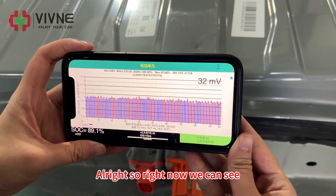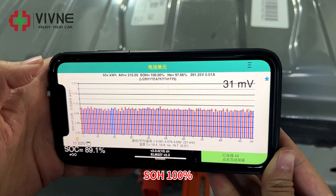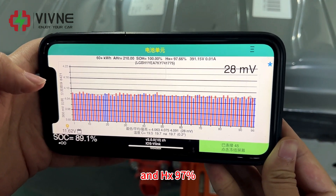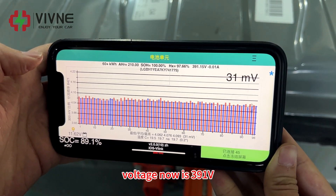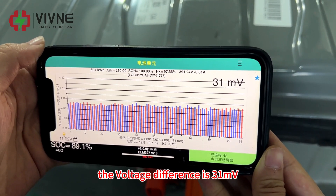Right now we can see: AHr is 210, SOH is 100%, and HX is 97%. Voltage now is 391 volts, and the voltage difference is 31 millivolts.